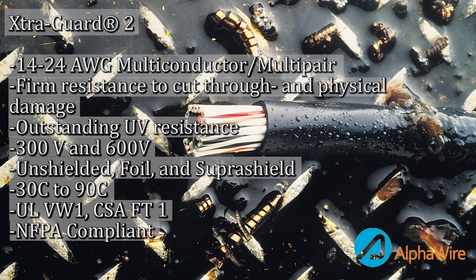ExtraGuard 2 is a highly durable cable for use in industrial applications with oil and abrasion resistance to withstand frequent mechanical abuse and contamination. ExtraGuard 2 uses a specially formulated polyurethane jacket that has three times the tear and abrasion resistance of normal PVC and is resistant to most oils, solvents, chemicals, and fuels.